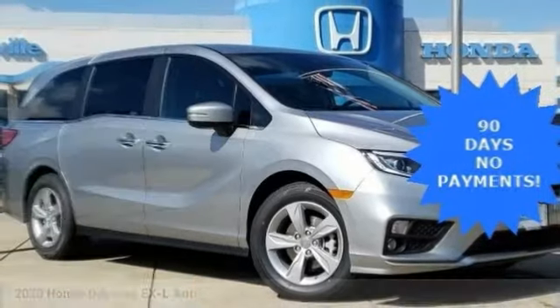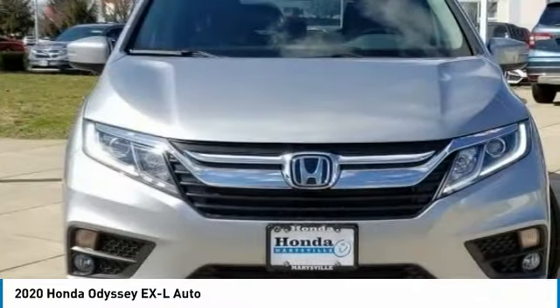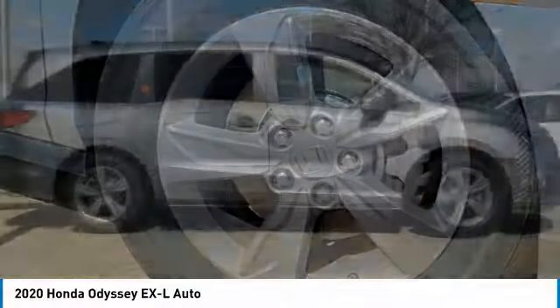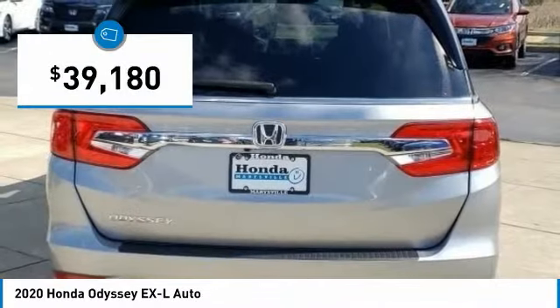Make a great choice today with the 2020 Odyssey. The Honda Odyssey is a showcase of distinguished style, captivating technology, and advanced safety features — a must for all families, and is priced below $40,000.